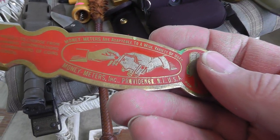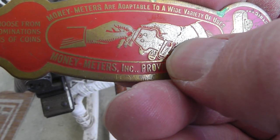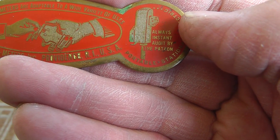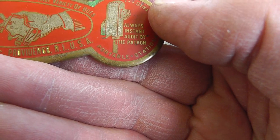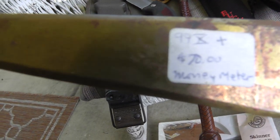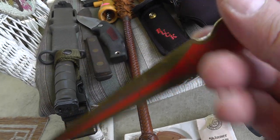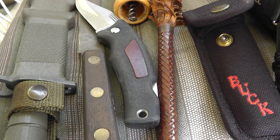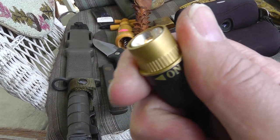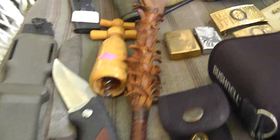A ladder opener — if you watch my videos, you know I bought a ton of these things. Money meters — just thought that was pretty cool. Money meters are adaptable to a wide variety of uses. Five bucks; somebody originally had $70 on it, but it'll probably get like $20 in the store. A little flashlight — I'm gonna keep this for myself, good for clipping on and working wherever.